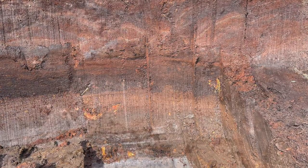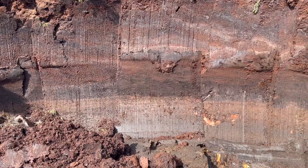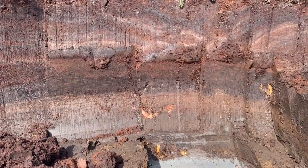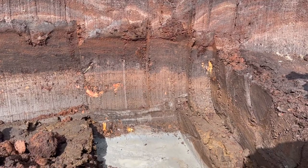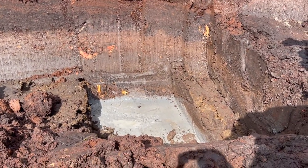These lighter layers are dominated by sphagnum moss, while the darker layers have lots of heather twigs. The upper few metres is largely sphagnum moss, reflecting much wetter conditions.